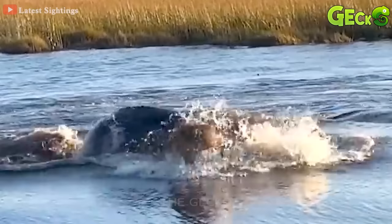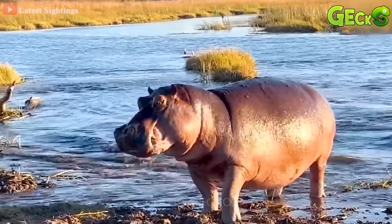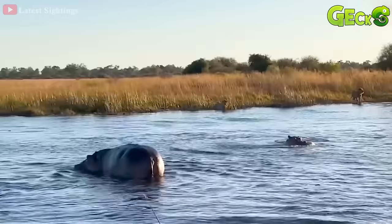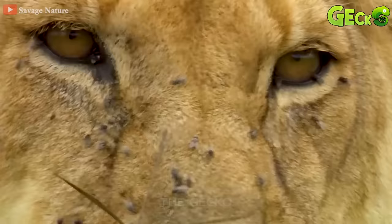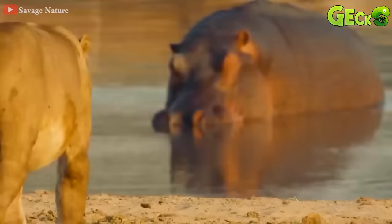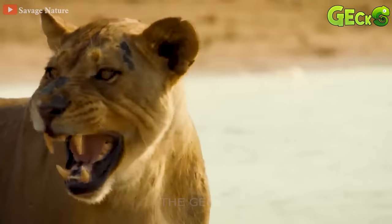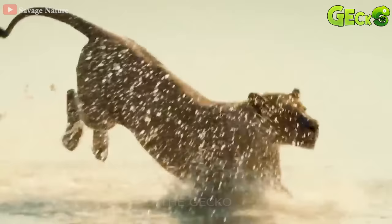The ferocious hippo attacks the lion and chases it ashore. The other two lions also panicked and tried to run to the shore. The hippo was playing with its baby in the water when the lion on the shore approached. The lion is quite brave when in front are all huge hippos. But with their large body, the hippopotamus has the upper hand to chase the lion from its territory.